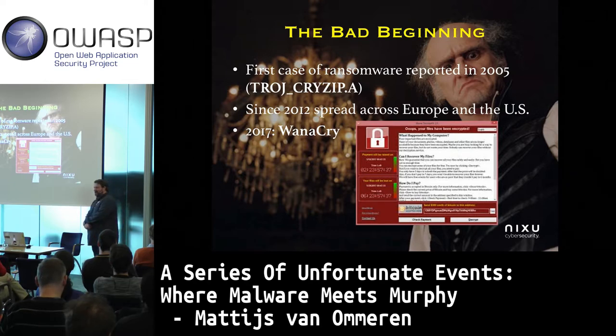Ransomware is basically a piece of software you purchase — well, actually it's a kind of freemium software. You get it for free, you install it by clicking on a link you probably shouldn't, and it encrypts your stuff.